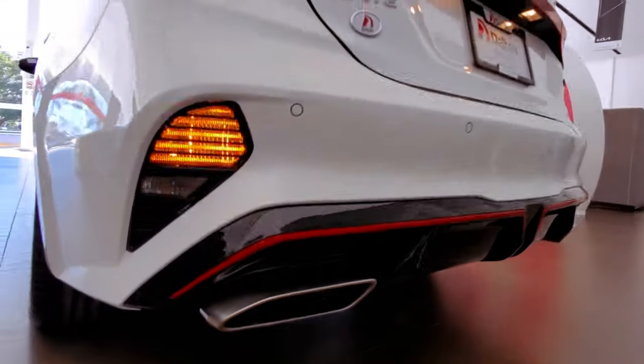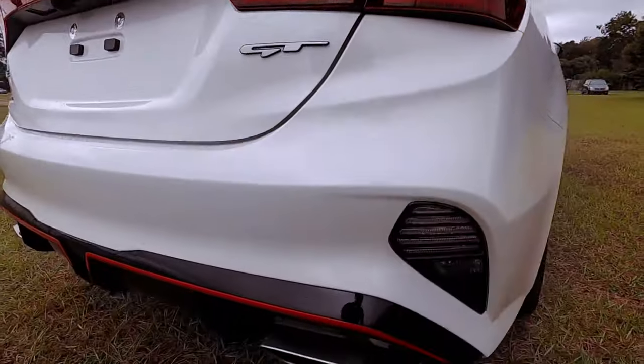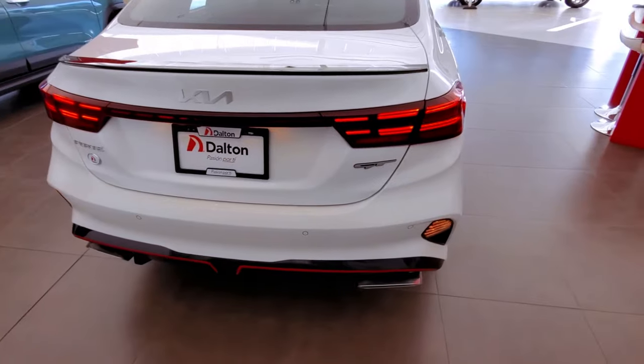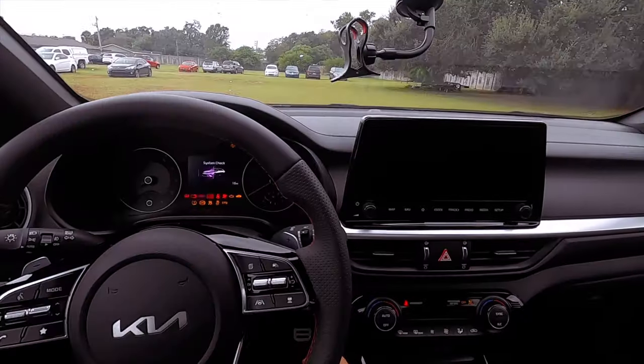The bold aesthetic is further accentuated by eye-catching upper and lower grilles, a sleek front bumper, and available LED headlights with high beam assist, leaving a lasting impression on the road. The Forte's tailpipes, rear bumper, and optional LED tail lights create a striking image for those who follow.